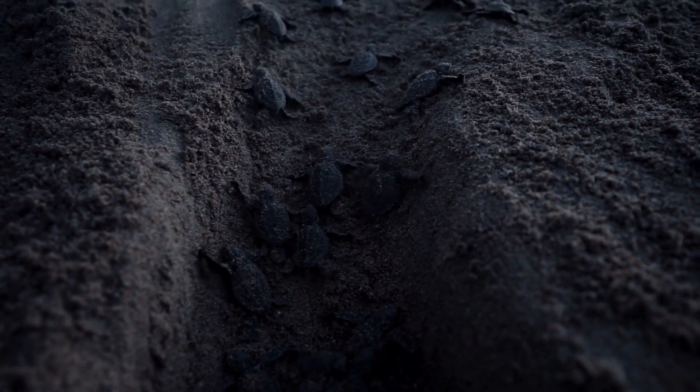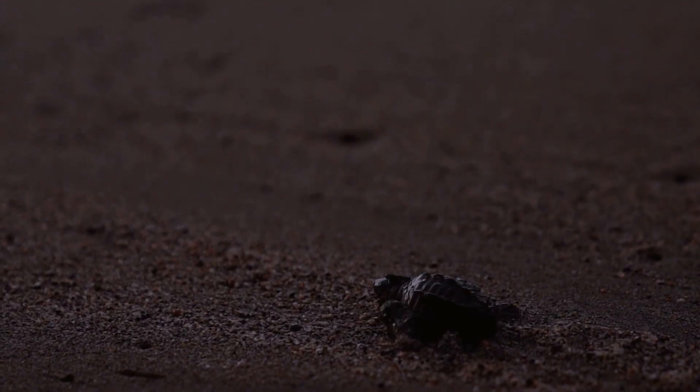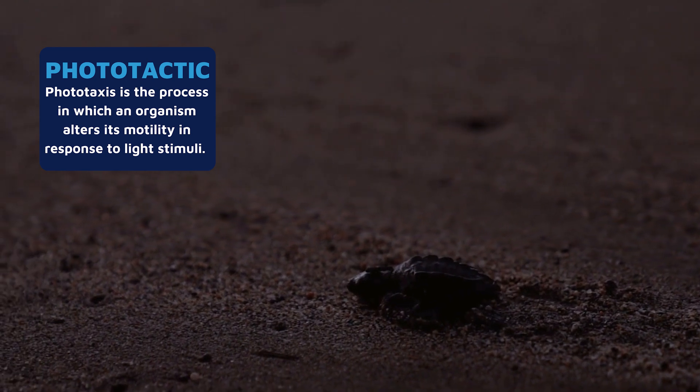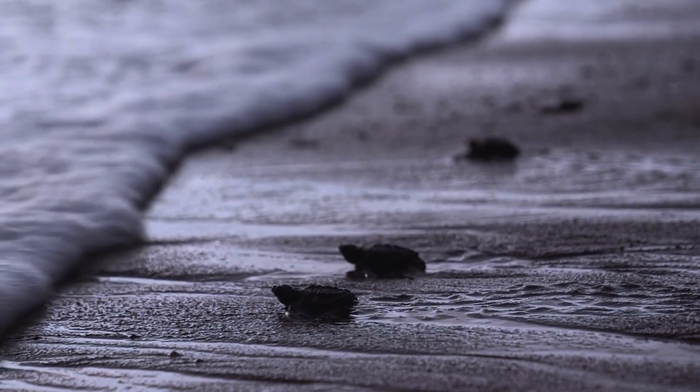The babies usually wait until nightfall before emerging in order to avoid both daytime predators and heat exhaustion. Sea turtles are phototactic, which means they are attracted to light. Hatchlings will use the moonlight reflecting off the sea to move toward the ocean.